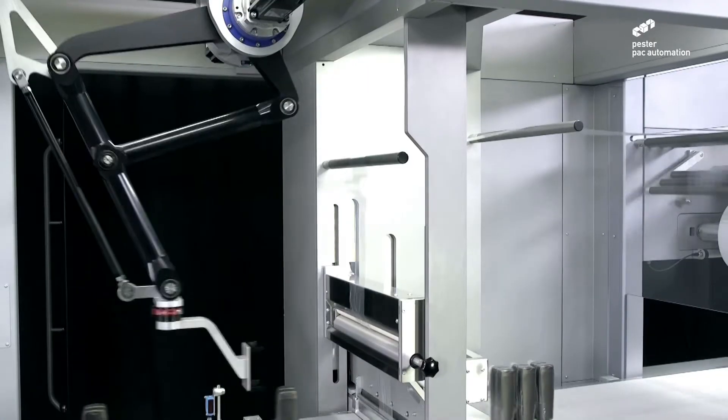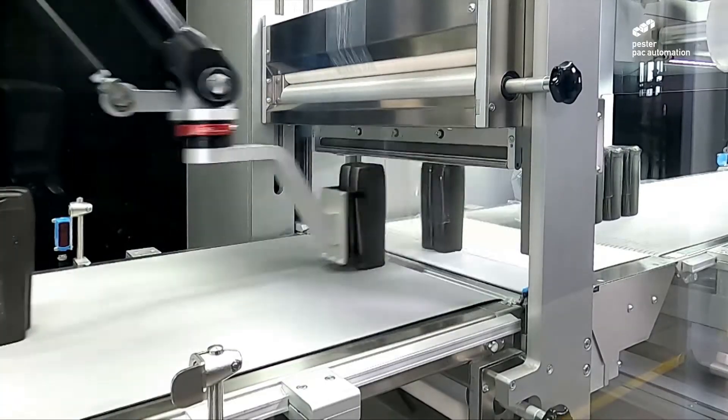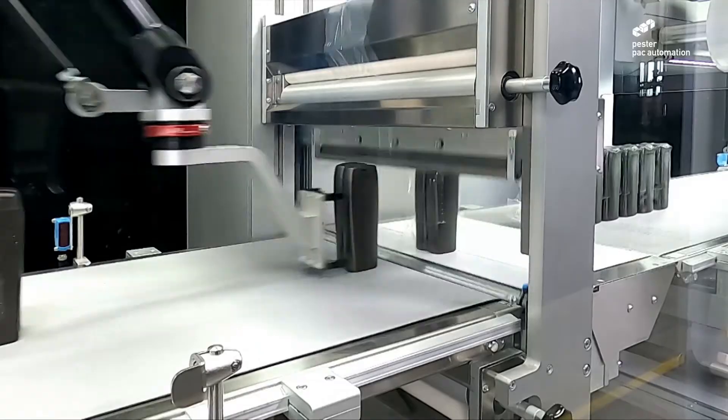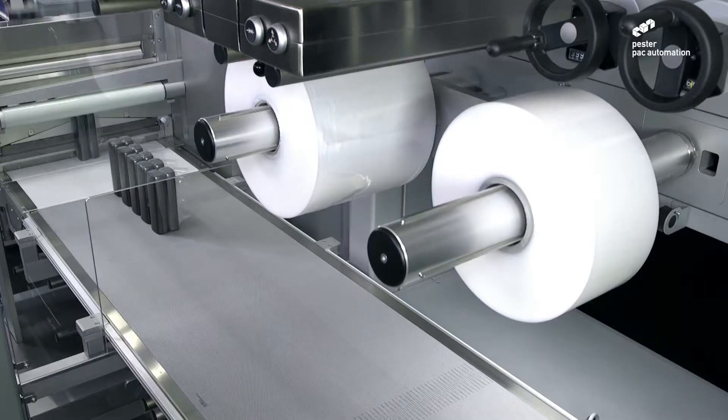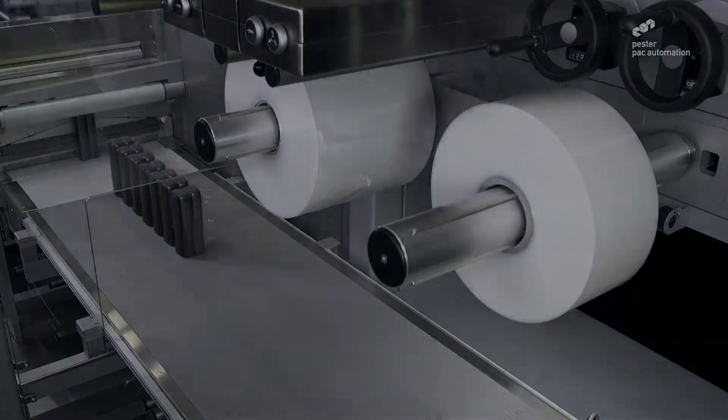Our PAC-500 offers 50% film material savings compared to standard bundlers in the industry. This is achieved through reduced film consumption due to thinner film needed, and less film usage via an optimized stretching process.